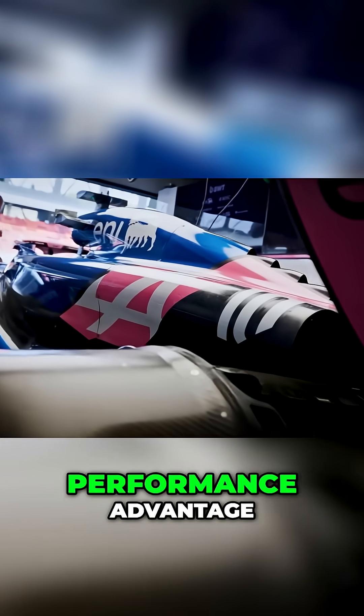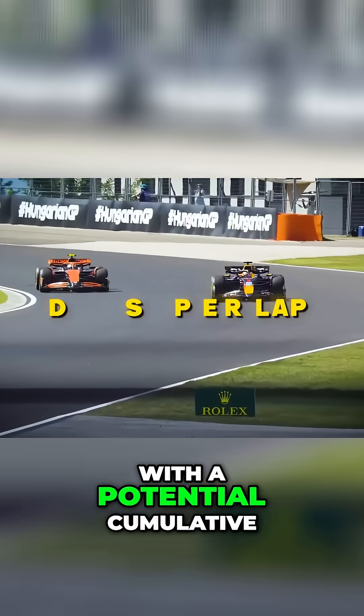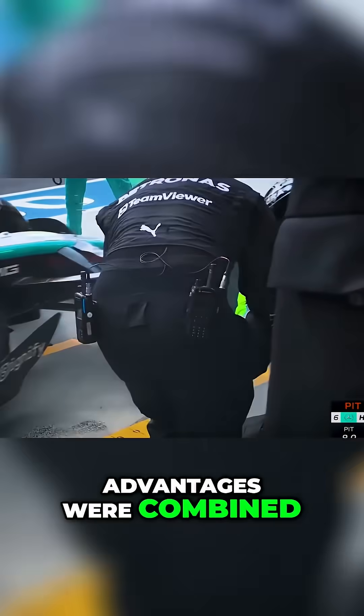Instead of merely having a performance advantage, this car would be in a different category of racing machine entirely, with a potential cumulative gain of up to 4 seconds per lap if all its theoretical advantages were combined.